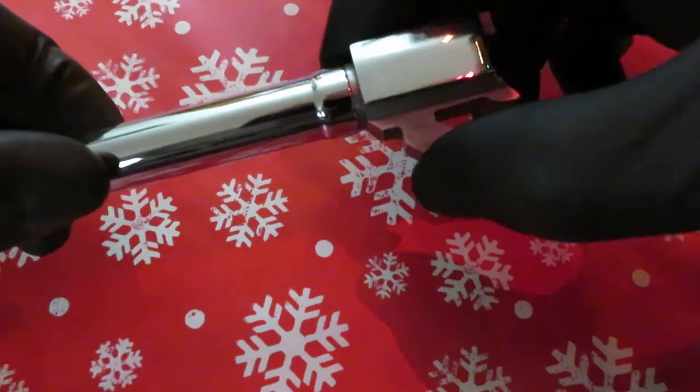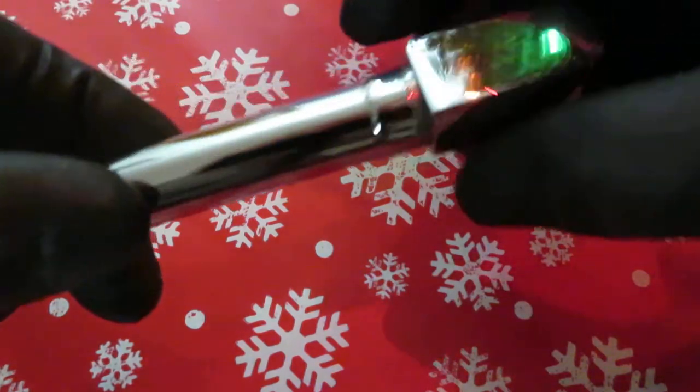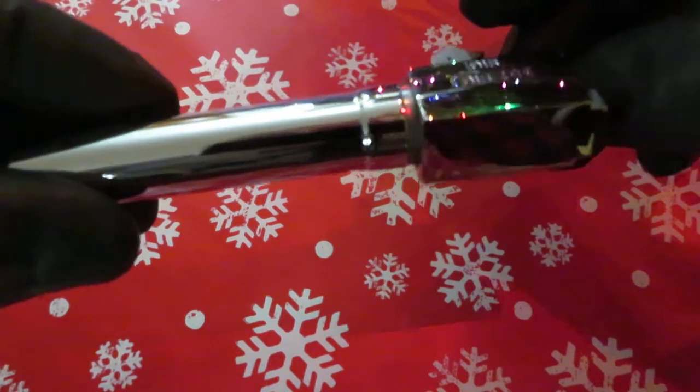Hey, what's going on YouTube? Ryan Bierke from One of a Kind Industries. Just wanted to show you a quick video of one of the first jobs I got here at my new place, and wanted to show you the quality of the work I do.